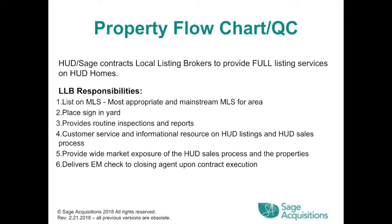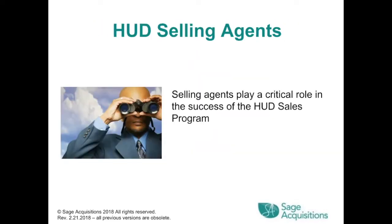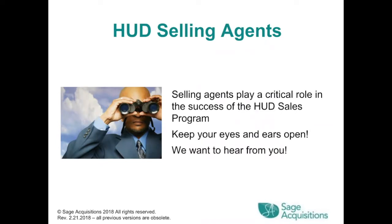HUD or SAGE also contracts local listing brokers to provide full listing services on HUD homes. The LLB responsibilities include listing on the most appropriate and mainstream MLS for the area, placing a sign in the yard, providing routine inspections and reports, customer service and informational resources, wide market exposure, and delivering earnest money checks to closing agents upon contract execution. HUD selling agents play a critical role in the success of the HUD sales program.